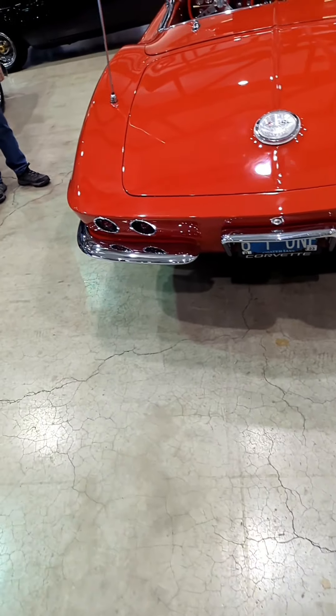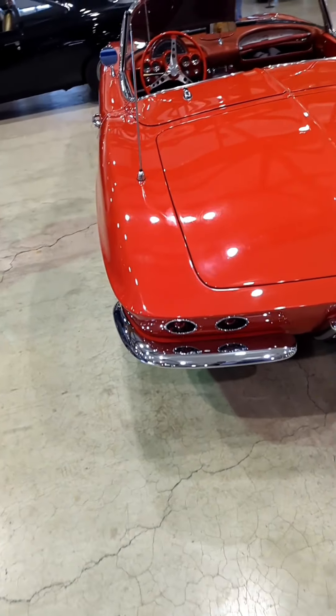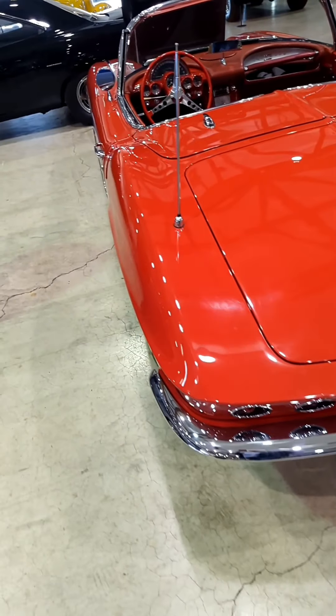This was a '62, which was a very similar car to this — on the rear especially, exactly the same. It was the last year that Corvettes had trunk lids.